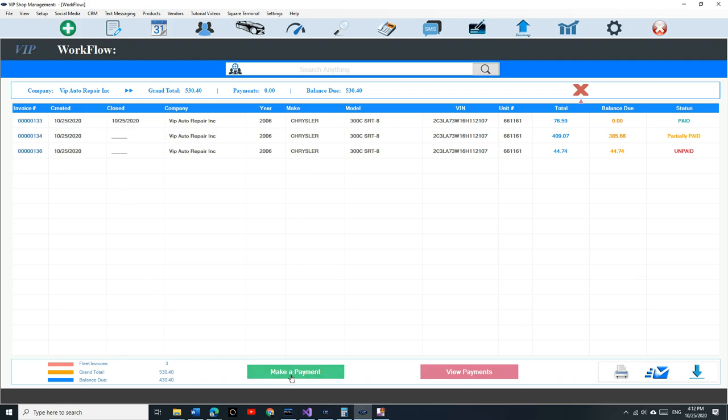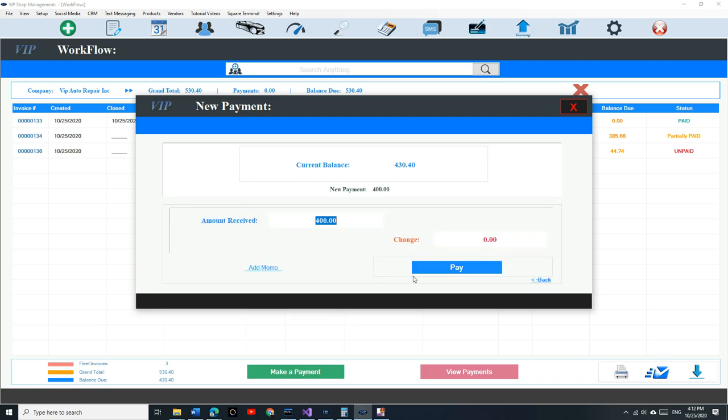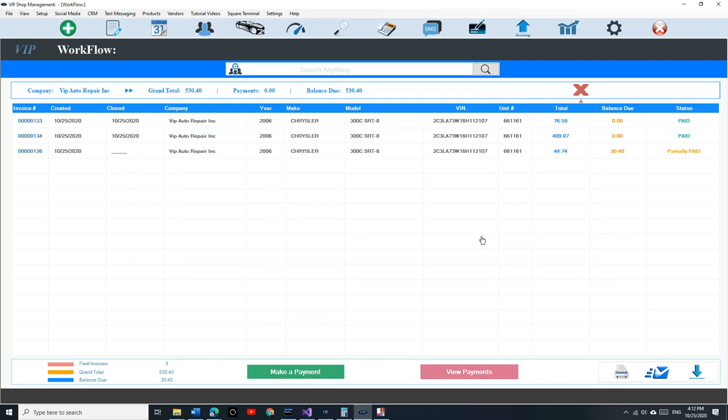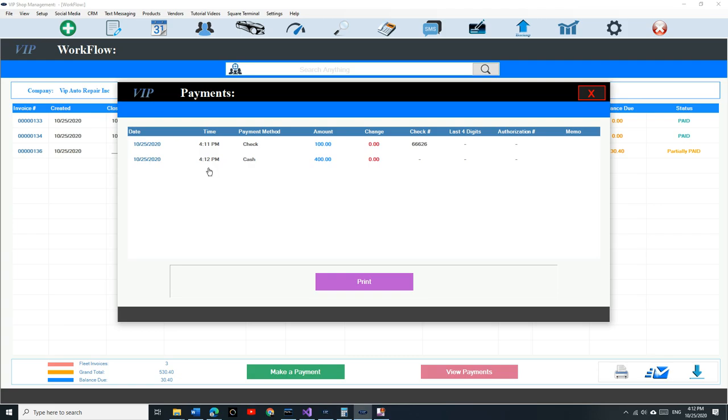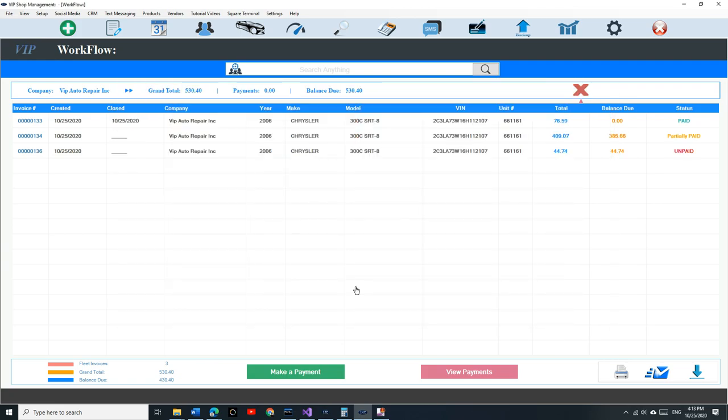Let's make another payment — four hundred dollars cash, pay. It's already paid. The second one is paid, and this one is partially paid. If I want to view the payments, click View Payments — they're right there. If I want to delete a payment — say I made a mistake — I'll need a password to confirm. Look what happens: it takes the payment away from the invoice and reopens that invoice. It goes back to partially paid.